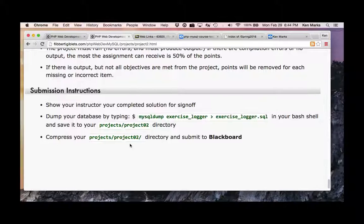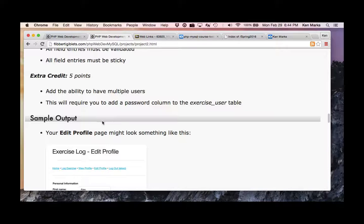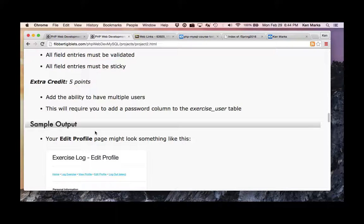Here are your directions. The rubric hasn't changed. Clarification: ensure your program takes only numeric data — except for your name. Profile information can be appropriate types. Make sure numeric data is actually numeric. Your first name and last name are pretty much the only alpha characters.